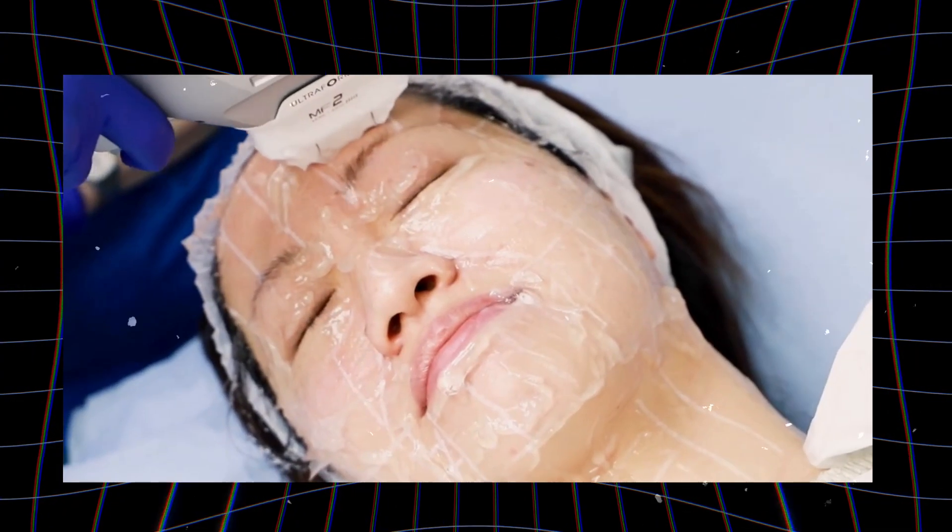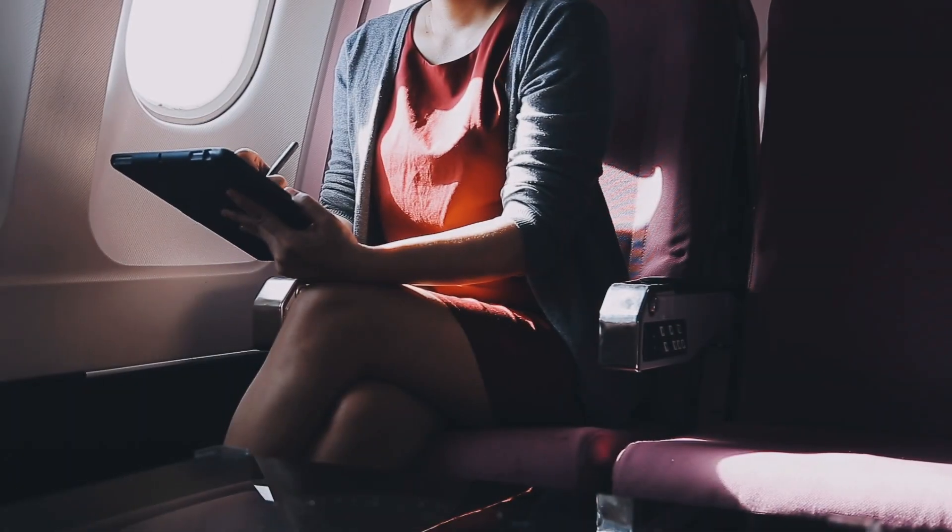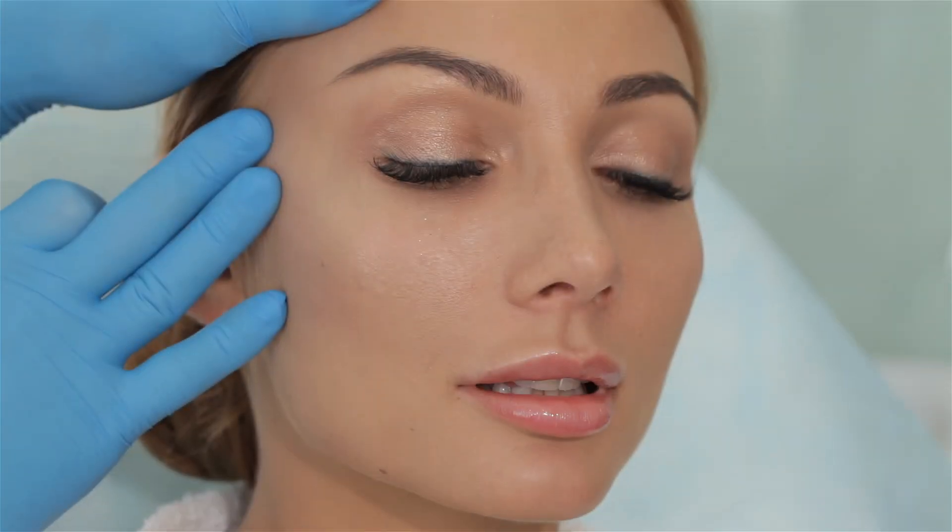You may feel a little bit of heat and a tingling sensation underneath the skin during the procedure, but it won't be too painful. You can go back to work or catch your flight back right away. You'll see results at around one month. The procedure can be repeated at three to four months or six months, depending on your skin quality.